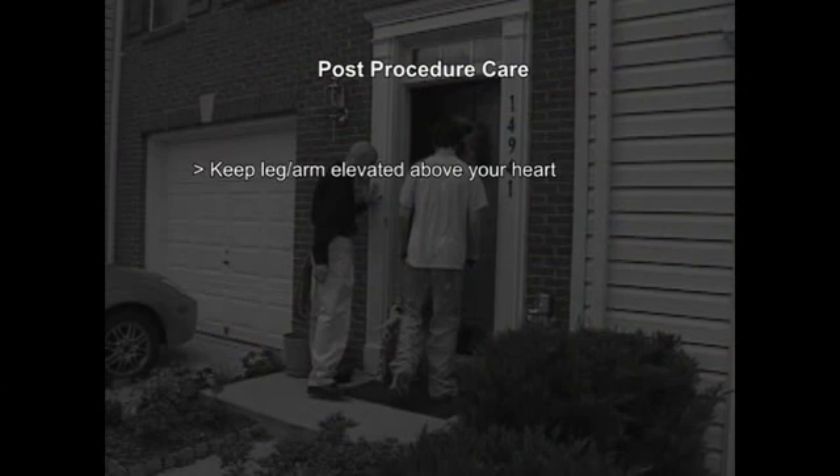After the procedure is completed, immediately when you go home, it's important to keep your leg — or arm — elevated above the level of your heart. It's also important to wear the compression stockings that we prescribe for you. These two things will help your leg or arm decrease in size more quickly. We will follow you up typically around one month, then at six months, and then at twelve months.